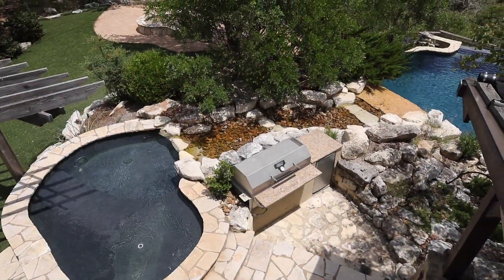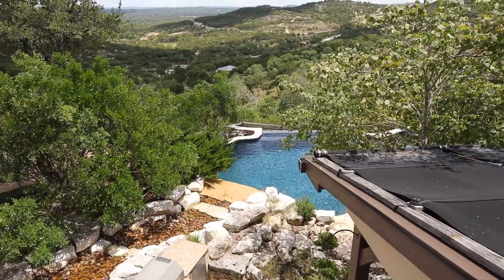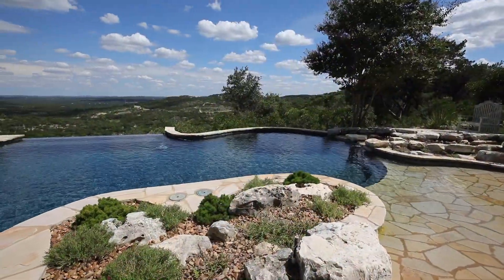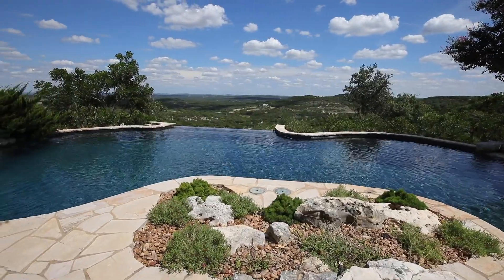Check out the view from this upstairs bedroom. The backyard has a spa, a kid's splash pool, and an infinity pool with one of the best views the Hill Country has to offer.